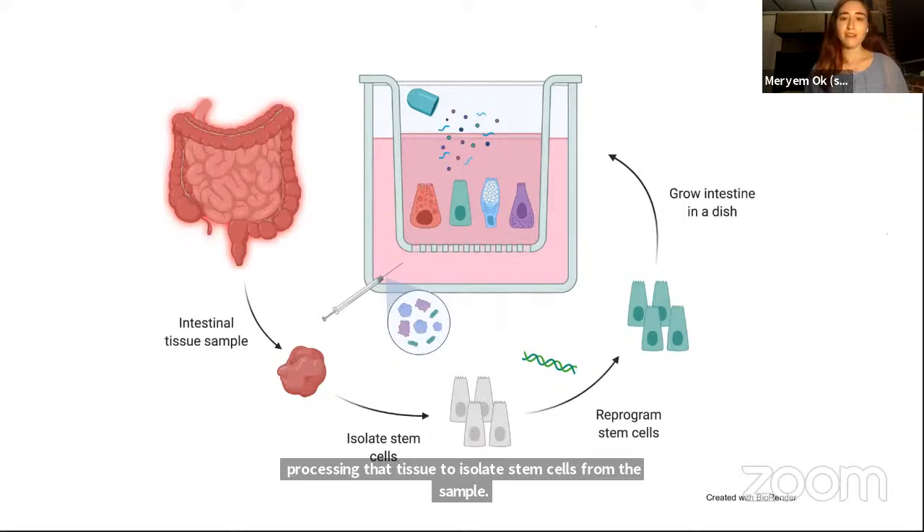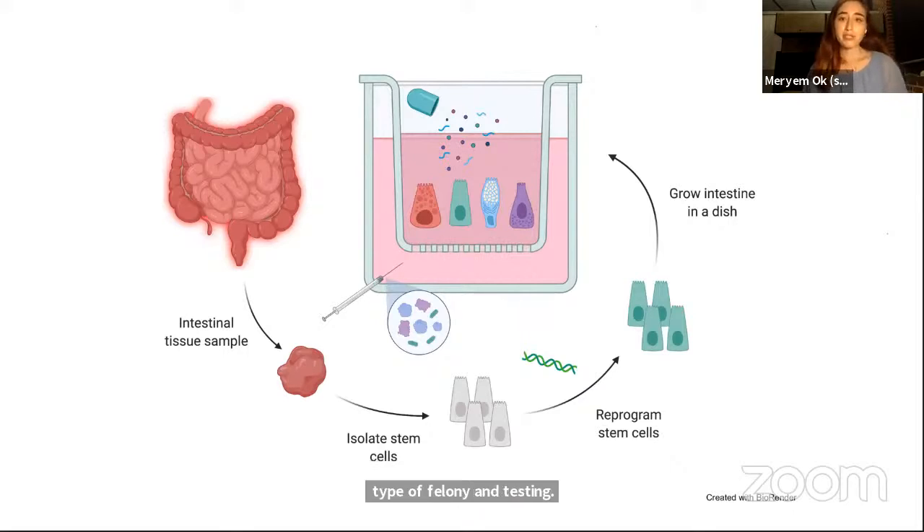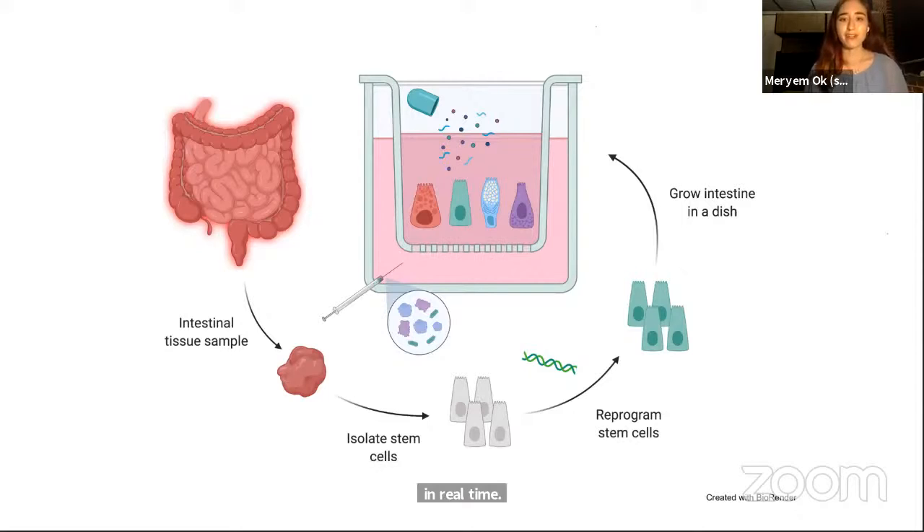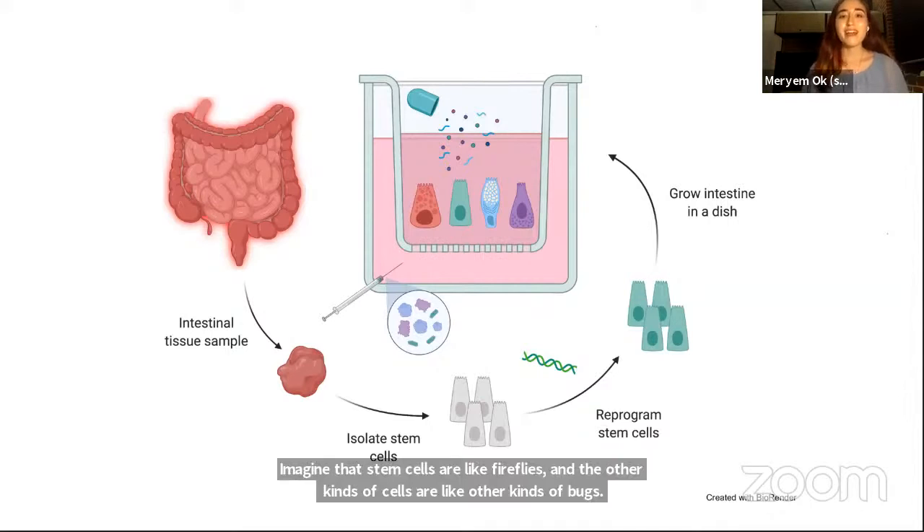Imagine that stem cells are like fireflies and that other kinds of cells are like other kinds of bugs. Until the fireflies light up, we can't really tell them apart from other bugs in the night sky. However, in our lab, we can reprogram the stem cells so that they glow a bright green color under the microscope, kind of like a firefly, which then enables us to distinguish them from other cell types on our human intestine on a dish.